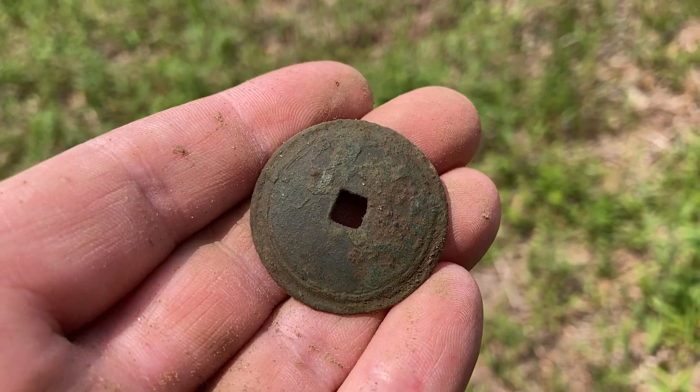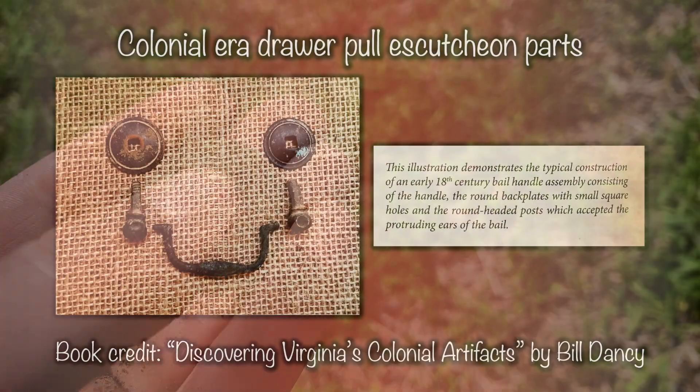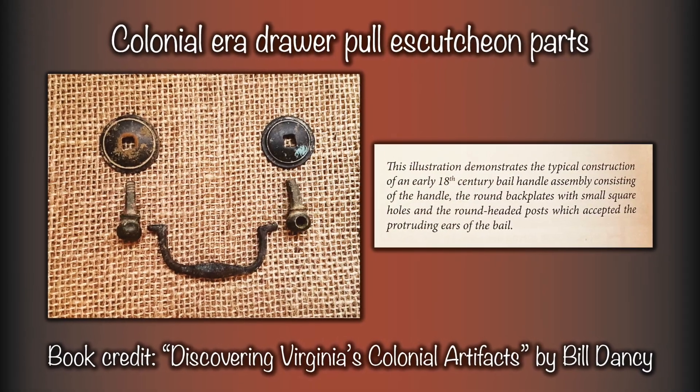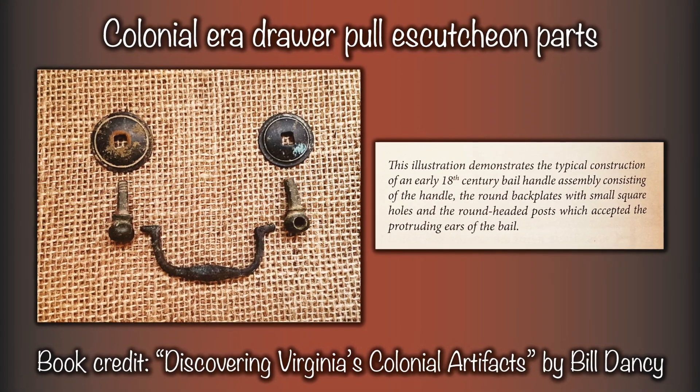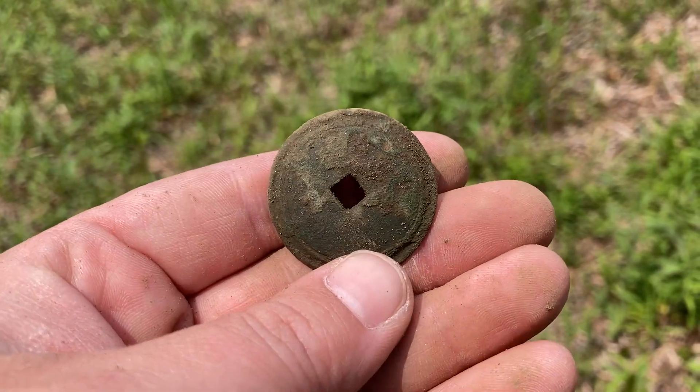Okay, well, there you have it. That's a colonial drawer pull escutcheon. The handle would have gone through there, and there would have been one on the opposite side as well. Cool little decorative piece. That's a great first target, so we will keep going.